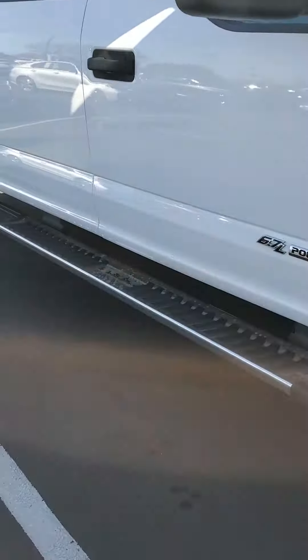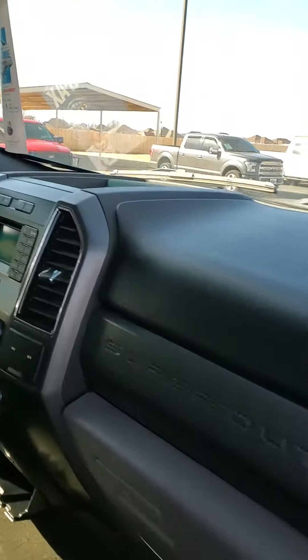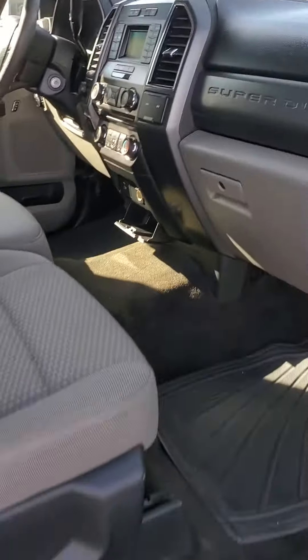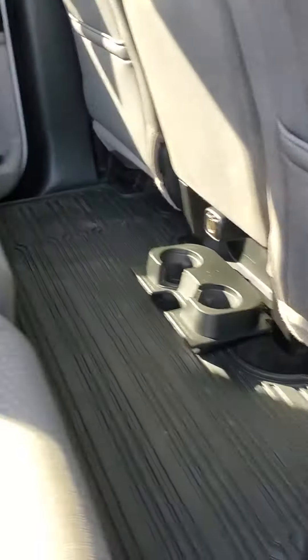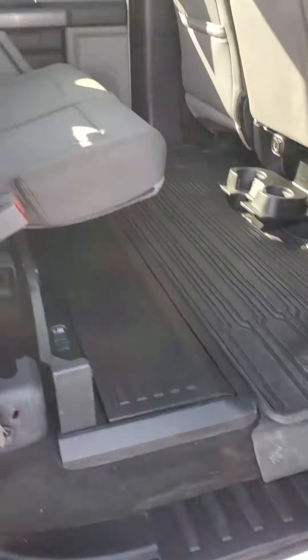This is a real clean, rust-free truck as well. It also comes with floor mats. It does not come equipped with upfitter switches, but it does have a 60-40 rear folding seat. It actually comes equipped with an underneath toolbox — it's a collapsible toolbox.